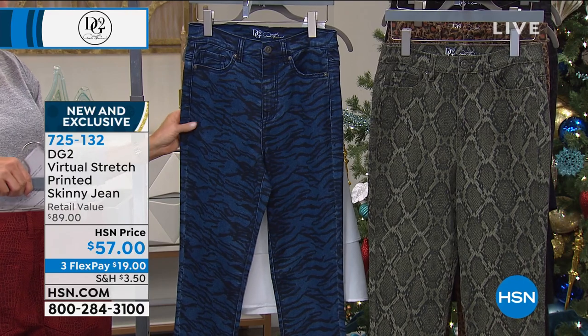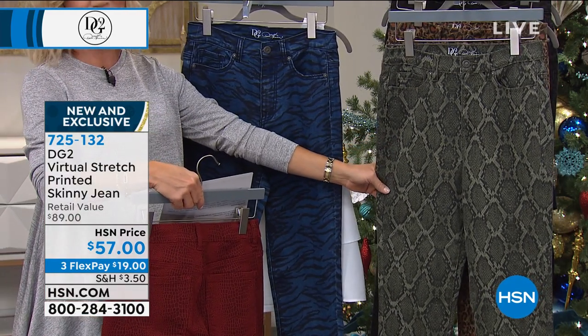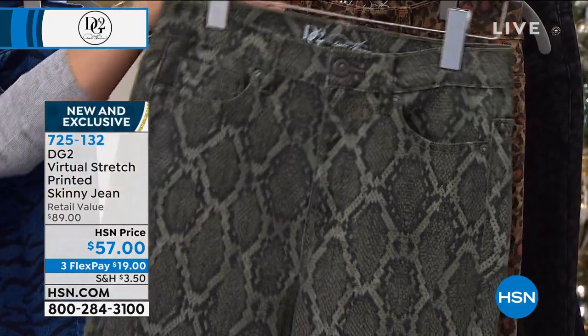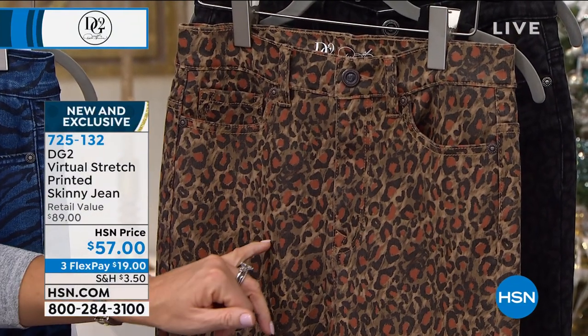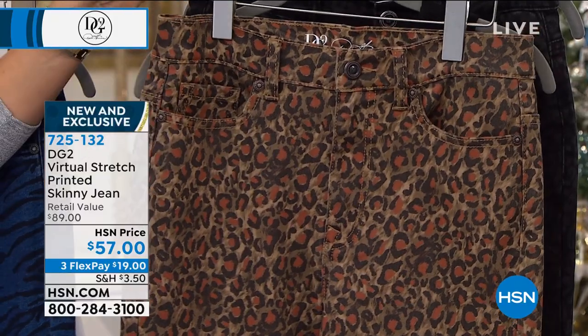Here's the Navy Tiger. My all-time favorite is this beautiful olive python. Look at that with the gray undertones — I just love that one. Of course, the classic that we all love is the cognac cheetah. You even have the shades of rust, which I love because rust is a very popular color you're seeing this season.